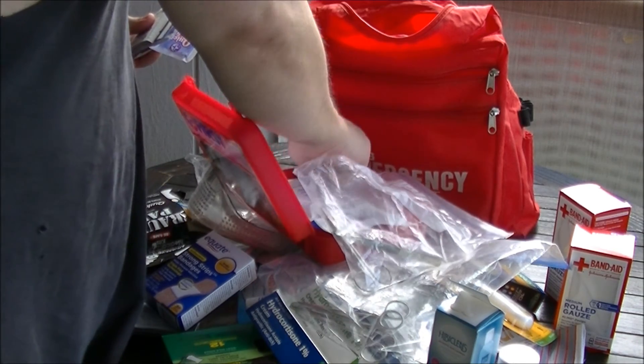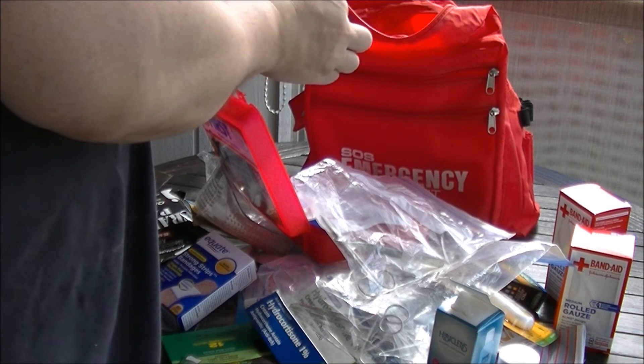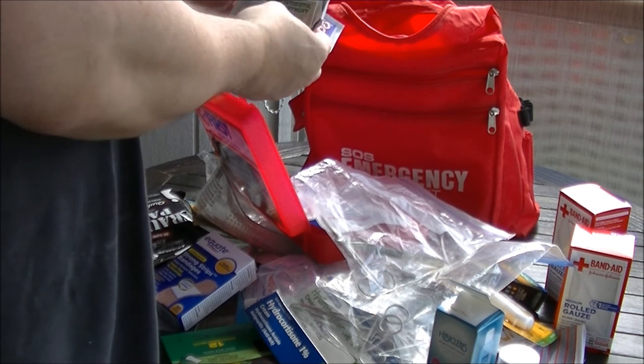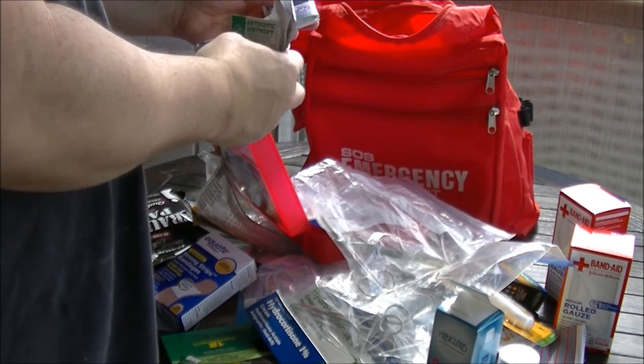What's in this clutch? Tape, band-aids, more band-aids, alcohol prep pads, antibiotic ointment, more band-aids, Quick Clean, and antiseptic hand wipes.